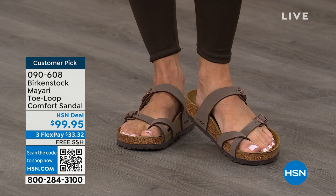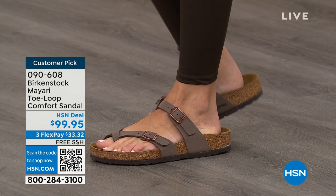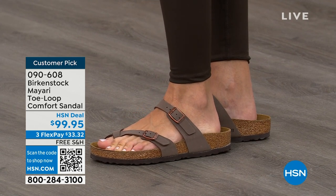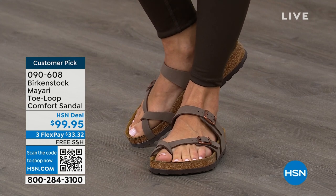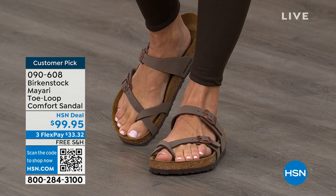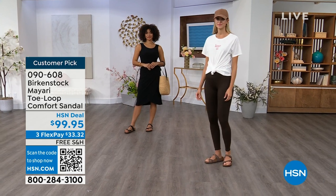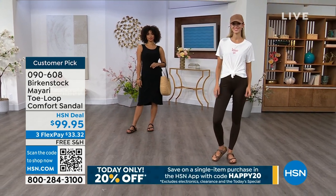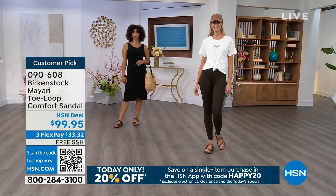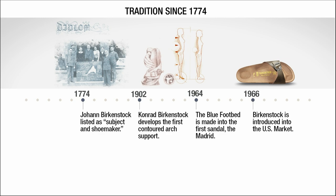If you're looking for new styles and new colors, it's great that you can shop at a place you already love — HSN or hsn.com. You can read reviews because these are customer picks, and then get the brands that you want. Throughout the show we'll talk about the history and timeline of Birkenstock, because when we say consistent, that's what we mean.